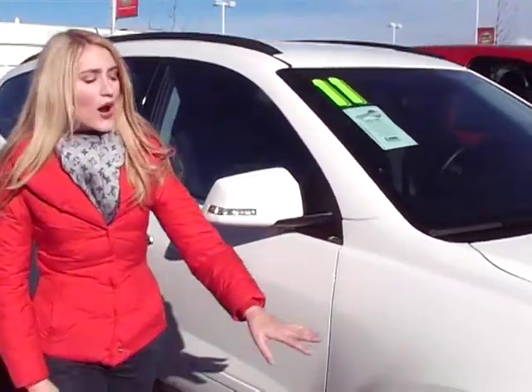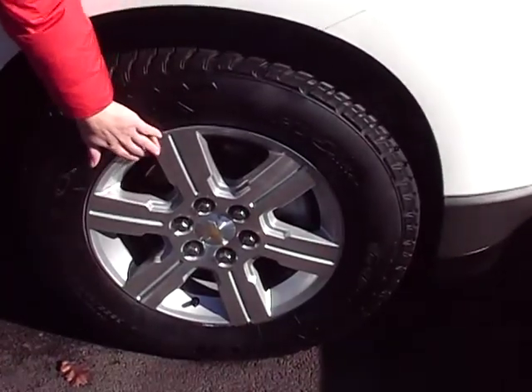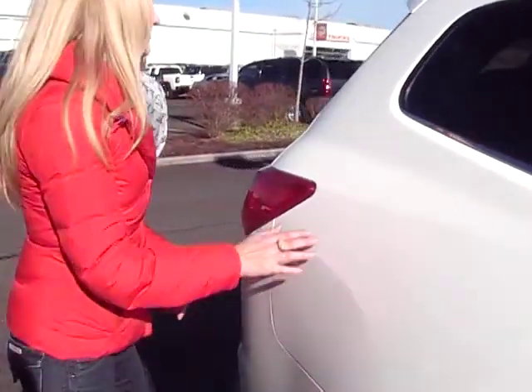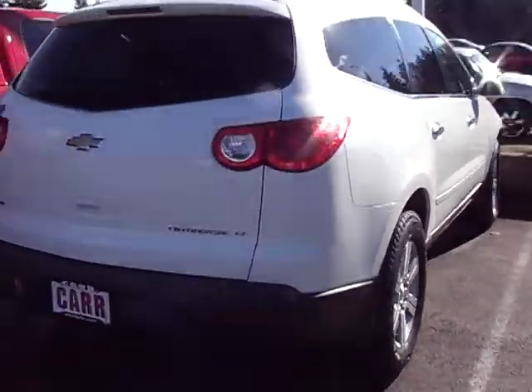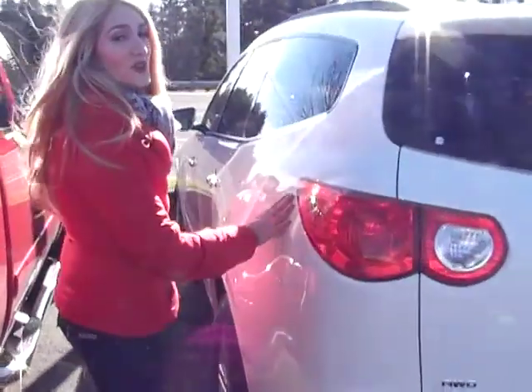As you can see, the white paint job is in great condition, premium tires, alloy rims. It has just over 7,300 miles, privacy glass. Plenty of room in the back. It's also all-wheel drive.